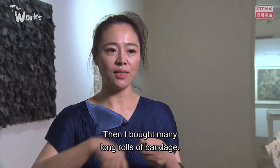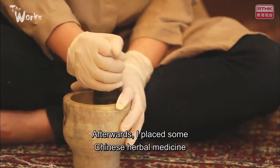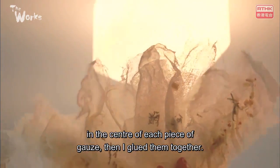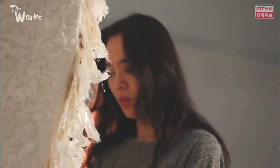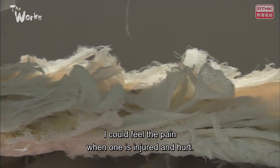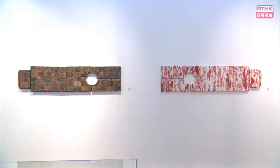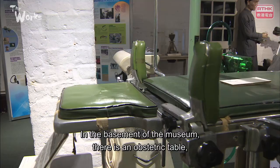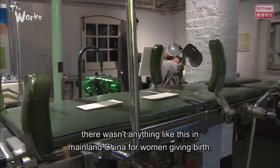Then I bought a lot of long thread. I thought I'd like to see what it feels like. Then I put it in two pieces of cloth. It's a very thin piece of cloth. The cloth is very heavy. It's a very painful feeling. We all are women and we know the baby's pain. Because in China, there was no such thing for children — it was from a mother.